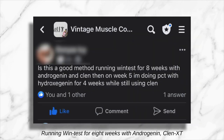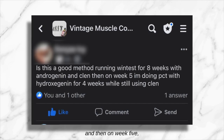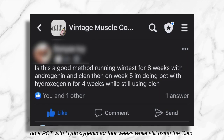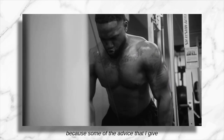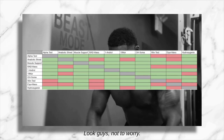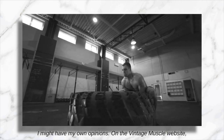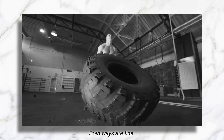'Is this a good method? Running Windtest for 8 weeks with Androgenin and ClinX-T, and then on week 5 doing PCT with Hydroxygenin for 4 weeks while still using the Clin.' Now, there's been a bit of debate in the community because some of the advice I give on this video is different than some of the charts you'll see on the webpage. Not to worry — there's more than one way to do things, more than one way to stack. I might have my own opinions; on the Vintage Muscle website you'll find other opinions. Both ways are fine.